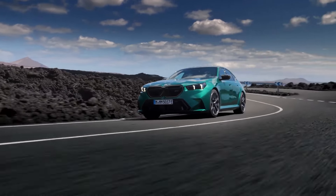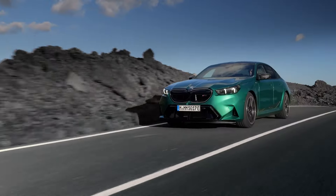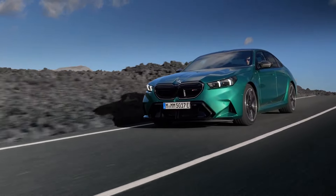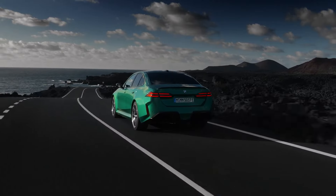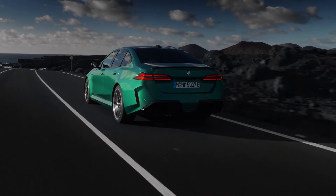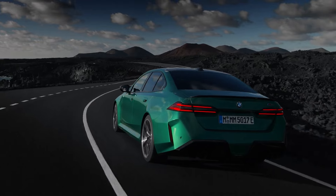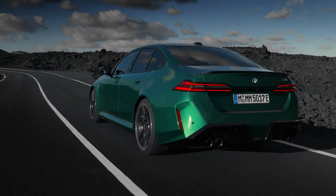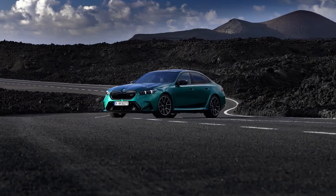The M5 has been one of the most iconic and recognizable M Division cars over the years, and BMW has finally revealed the new generation of the BMW M5. It now features a hybrid powertrain. BMW has already made strides with mild hybrid systems in other models, and now the 2025 BMW M5 aims to strike a balance, delivering top-tier performance while enhancing fuel efficiency for sedan buyers, ensuring they experience the best of both worlds.